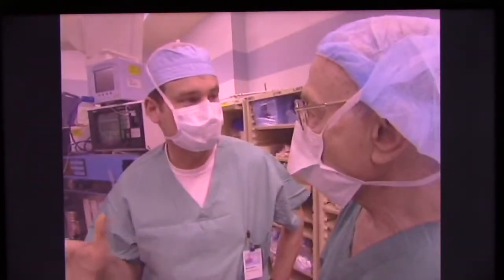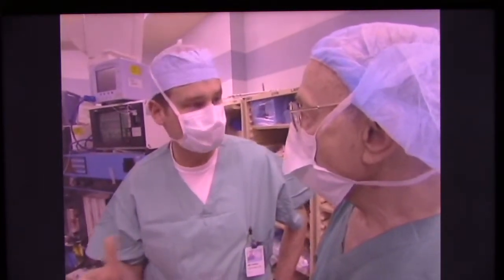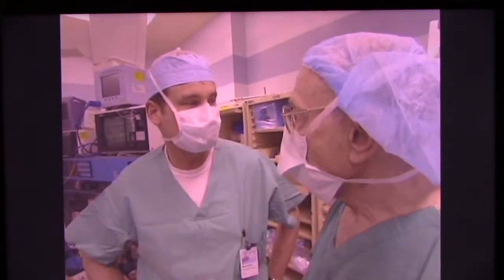What we've tried to accomplish here is to use desflurane only — no muscle relaxant — to see if we can achieve enough muscle relaxation where the surgeons could retract and open up the peritoneum and be able to have their surgical field the way that they want it.